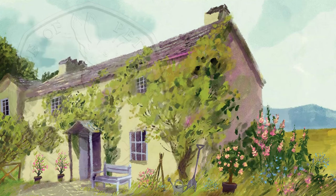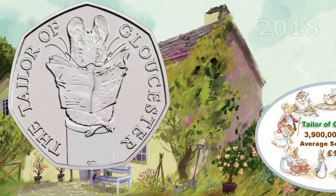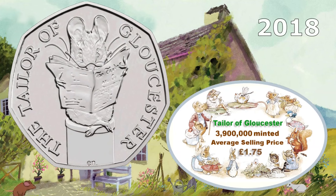The next one is the Tailor of Gloucester. 3.9 million were minted in 2018, and this one sells for around £1.75.